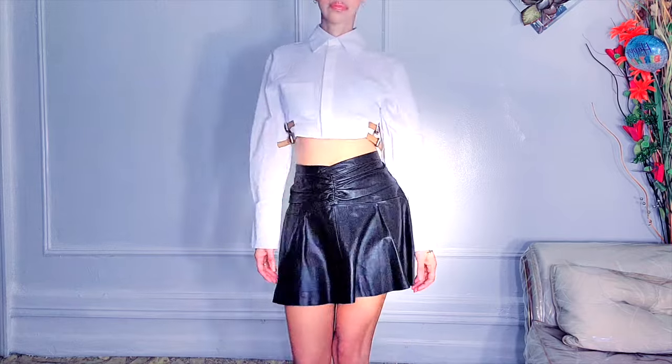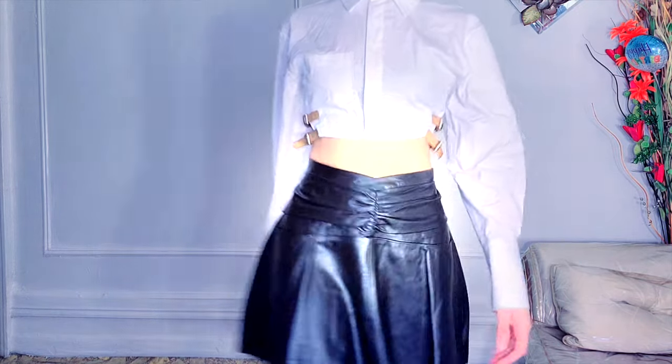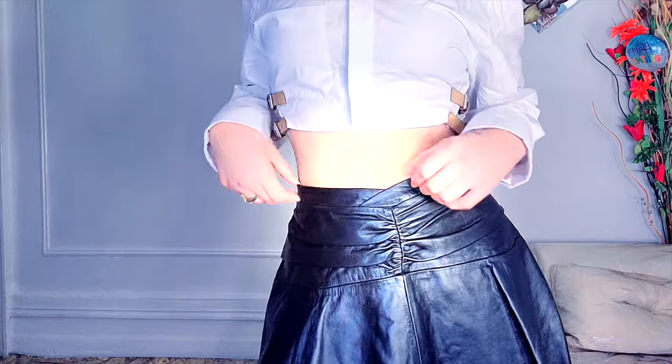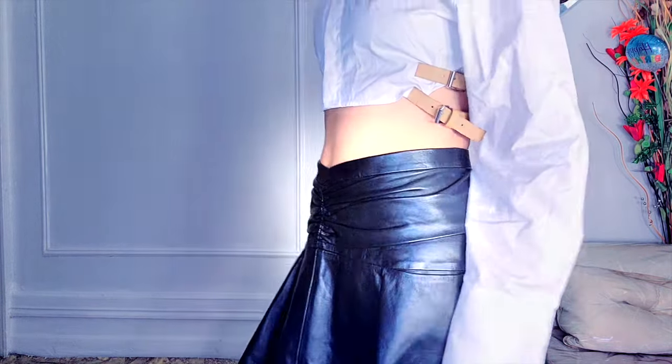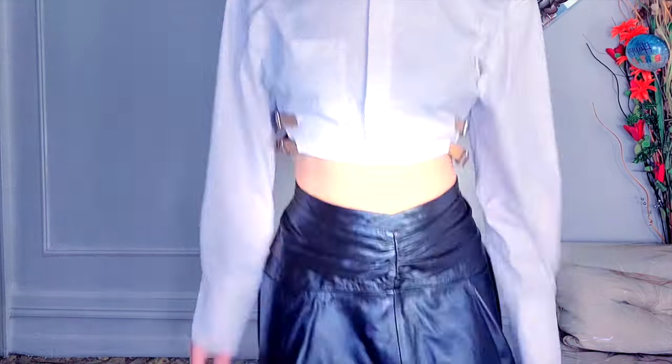Quality assessment: the skirt is 100% leather — cheap leather at that. There are no exposed seams on this; everything is nice and tucked away. It's black, so you don't see them. The draping is impeccable, even up to the ruching. This is a dry-clean-only garment, and it feels luxe.